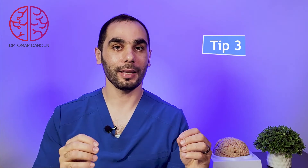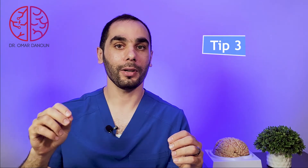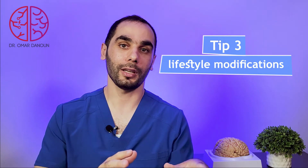Tip number three: As we always say, a key to recovery is a healthy lifestyle and modifications. You want to get enough sleep — at least eight hours. You want to get regular exercise, maybe 30 minutes of walking every day or five times a week. You want to eat balanced and healthy food and limit stress as much as possible. I know it's sometimes difficult to limit stress, but do your best to limit stressful situations.